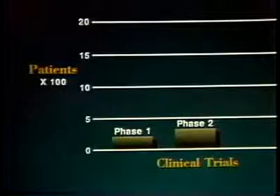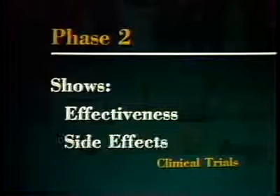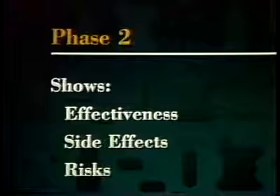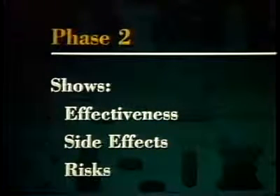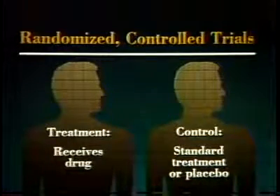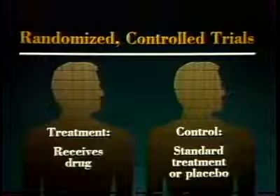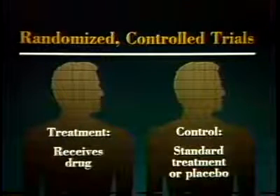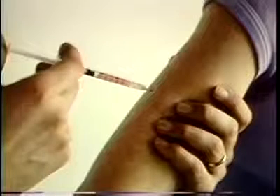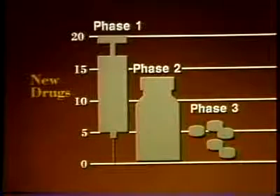Phase two studies involve up to several hundred patients who have the disease or condition for which the drug is intended. These studies show whether the drug is effective and whether there are any side effects and risks after a short period of use. Most phase two studies are randomized controlled trials — that is, a treatment group receives the drug, while a control group, similar in age, sex, and disease state, receives either standard treatment for the disease or a placebo. Often phase two studies are double-blind: neither the patients nor the researchers know who is getting the experimental drug. Of every 20 experimental drugs, only about seven survive phase two to go into phase three testing.